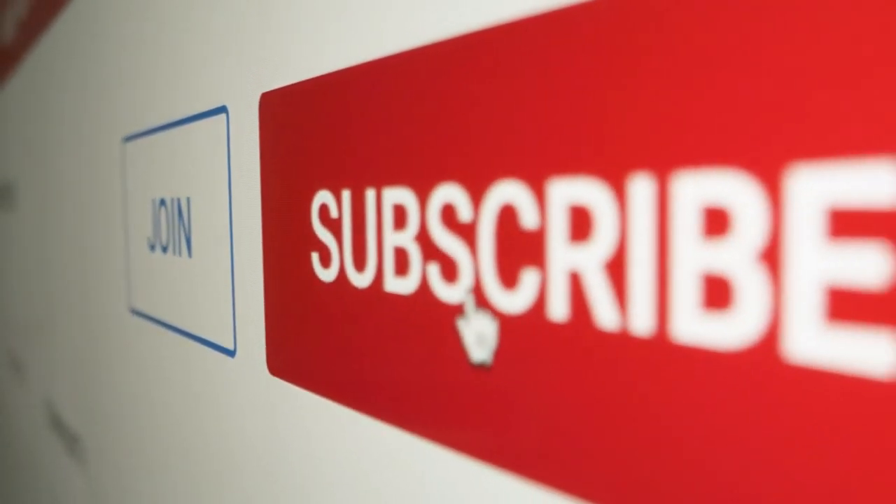If you enjoyed today's video, then like and share, and subscribe to our channel.